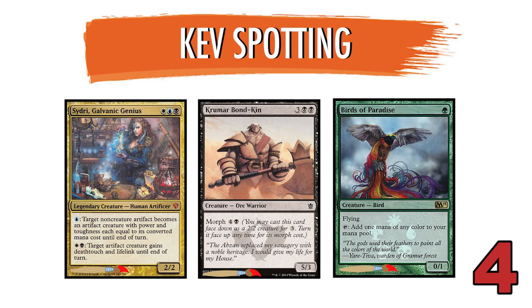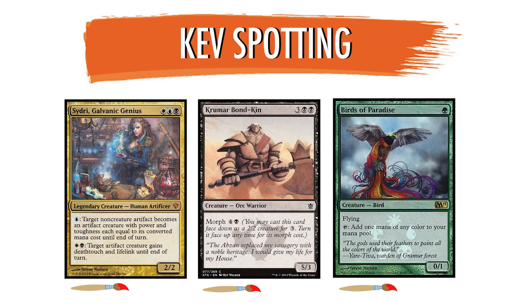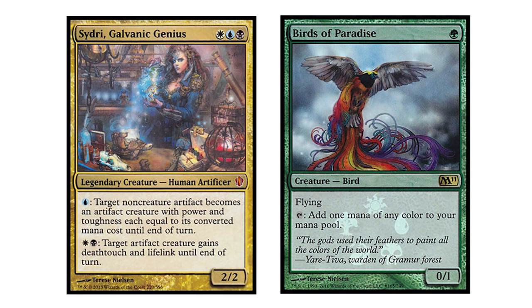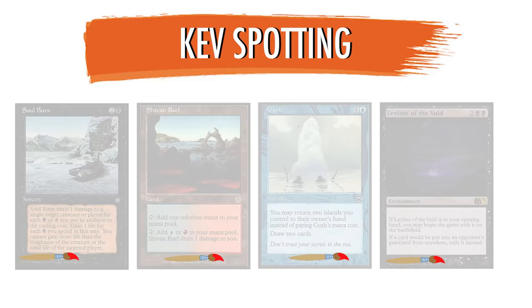Round 2. Krumar Bondkin belongs to Kev Walker. Again, notice the massive fists and gargantuan pectorals, as well as the light, washed-out color palette. Birds and Sidri are both Therese Nielsen pieces. And of course, you knew that. Now, round 3 will surely separate the bandwagons from the aficionados.